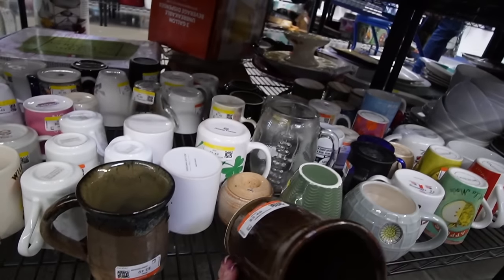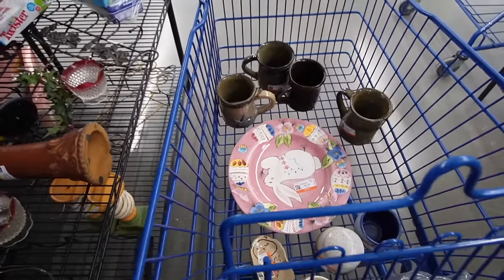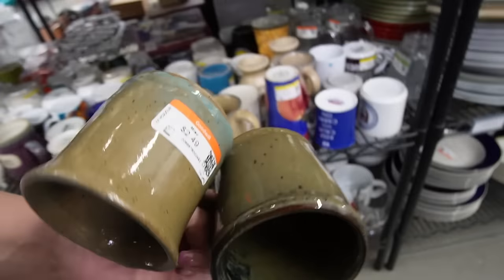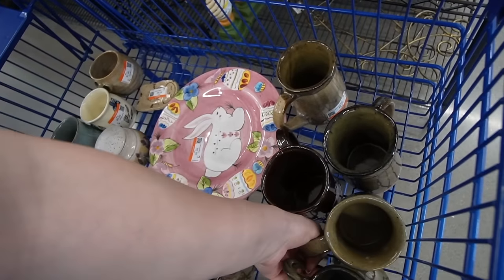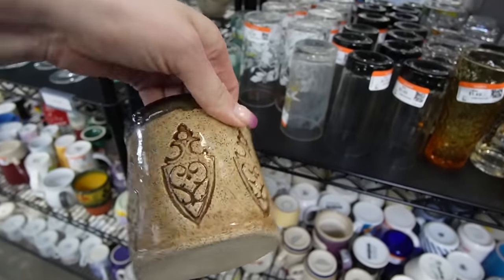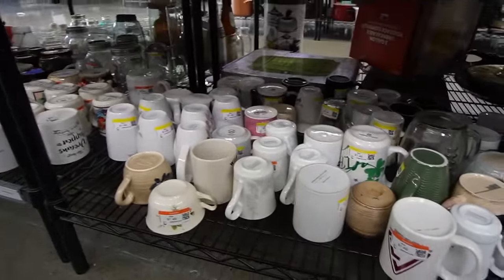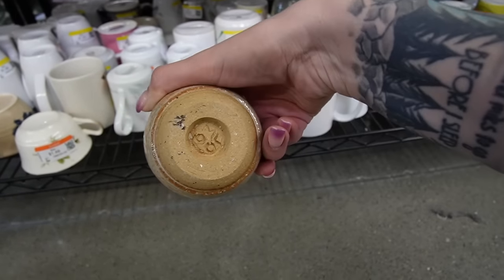Oh my goodness — grabbing up all the mugs! There's more on the back of the shelf here. You guys have been asking for mugs and I'm going to deliver. I don't know who ML is, but we've got their mugs. I think that's the last one — let me just double check. We have purple, blue, and then these green earthy colors. I'll grab it. This one does have a studio pottery base — it's very heavy and chunky, but it is ML. Maybe it's a small planter.